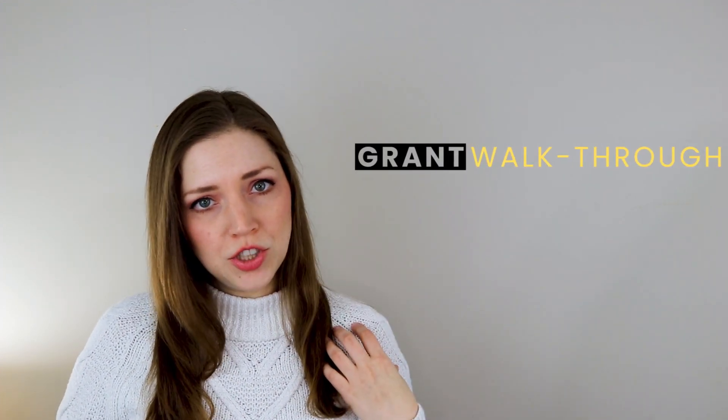I'm about to show you this grant foundation's website and their criteria and talk through how I would approach applying. First, I'll talk through what information I'm able to gather from their website about how they operate. Second, I'll talk through their particular grant requirements and why it's so important to adhere to those guidelines with complete accuracy. Third, I'll talk through what my personal strategy would be to write the grant proposal for this foundation. Keep in mind, there's no single best way to write a grant — this is how I would approach it from my perspective and experiences.